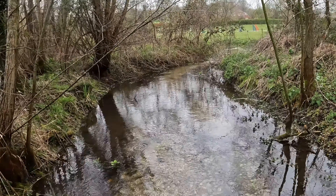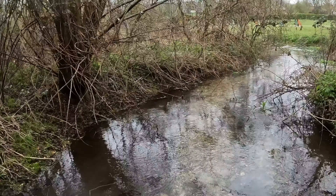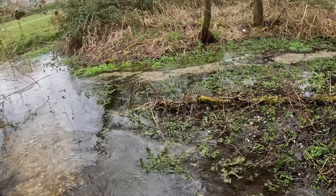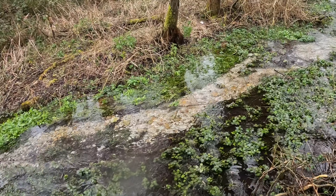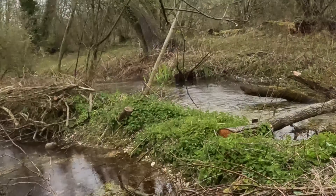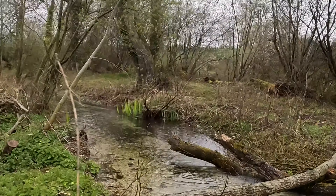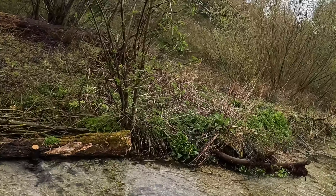Look at this — we are in the chalk stream. You see, I think I'm on the main branch, but even here there are side streams coming in. Proper, proper work — I think it's probably the World Trout Trust that has done work up here. And it's absolutely magnificent.